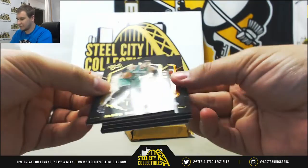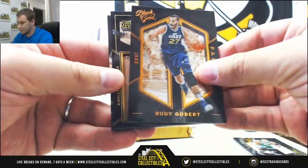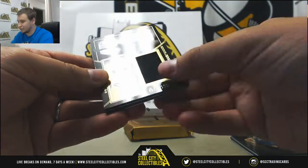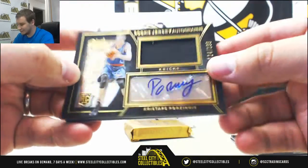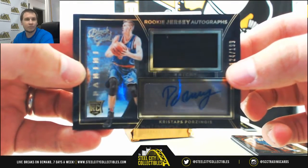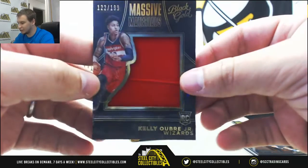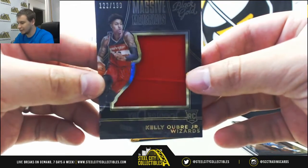Alright, first pack: we've got Jared Sullinger, Rudy Gobert, and a jersey autographed rookie — nice one — Kristaps Porzingis, numbered 124 of 199, for the Knicks. Nice hit. And a rookie jersey, Kelly O'Brien Jr., that one is also numbered to 199.